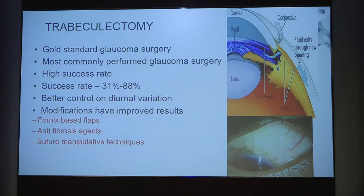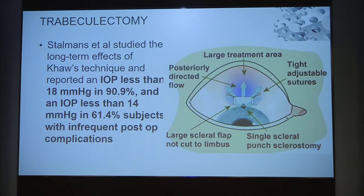Trabeculectomy, as Dr. Das mentioned, is the gold standard as a primary surgery — except for a few cases where it should not be the primary choice. It has a high success rate, especially with modifications now being introduced: fornix-based flaps, use of anti-fibrotic agents, and various suture techniques. The Khaw technique, depicted in this figure, involves using a larger treatment area for anti-fibrotics, tight adjustable or releasable sutures, a larger scleral flap, not cutting close to the limbus, and a single punch sclerostomy — all these maneuvers enhance the success of trabeculectomy.